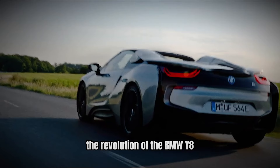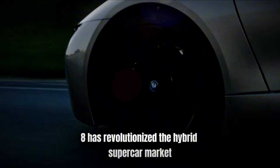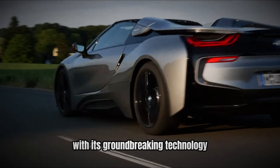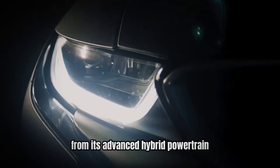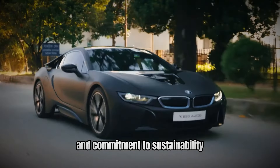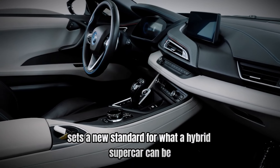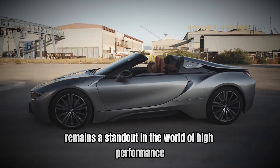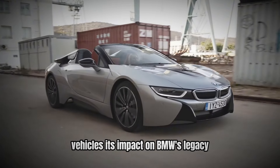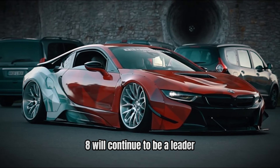Number 1: The revolution of the BMW i8. The BMW i8 has revolutionized the hybrid supercar market with its groundbreaking technology, stunning design, and exceptional performance. From its advanced hybrid powertrain and futuristic exterior to its luxurious interior and commitment to sustainability, the i8 sets a new standard for what a hybrid supercar can be. Experiencing the i8's capabilities firsthand highlights why it remains a standout in the world of high-performance vehicles. Its impact on BMW's legacy and its promise for the future ensure that the i8 will continue to be a leader in automotive innovation.